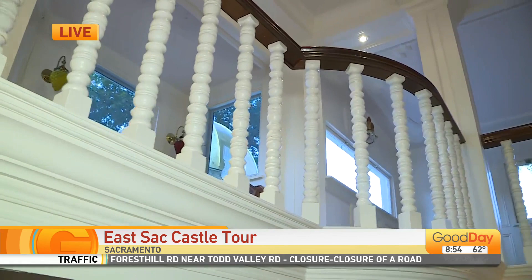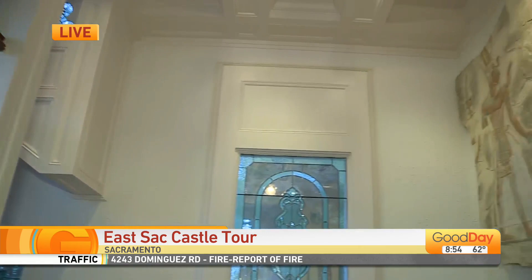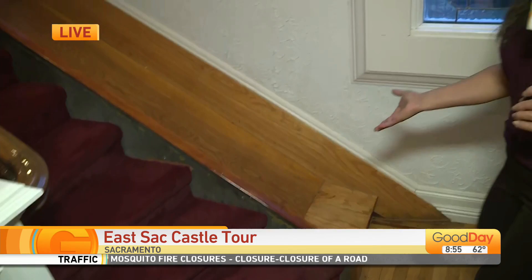We call it the orchestra loft. I'm not sure what we're going to do with it eventually, but we're putting all new carpet in — we want to match the original styling. Right now I've got an antique game table up there, so it's going to be fun to kind of see how this loft evolves.